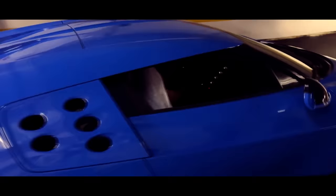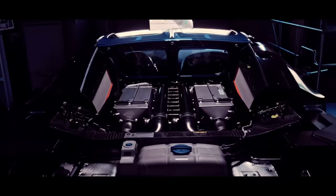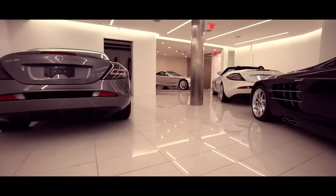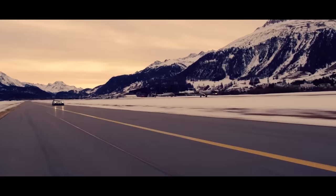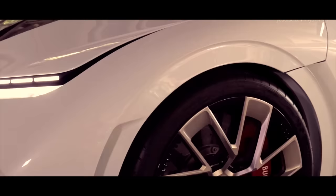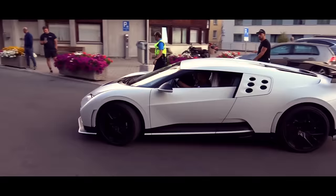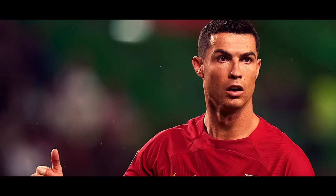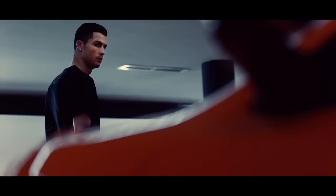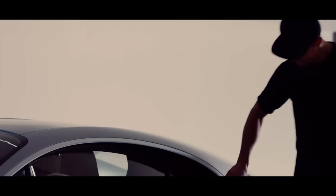Under the hood, the Centodieci rocks an 8.0-litre W16 engine pumping out a mind-boggling 1,600 horsepower — 1,600 horses ready to propel you from 0 to 60 miles per hour in a neck-snapping 2.4 seconds. It's like strapping a rocket to your back and pretending you're playing Need for Speed. The Bugatti Centodieci has become the ultimate status symbol for the super-rich; celebrities like Floyd Mayweather Jr. and Cristiano Ronaldo were among the lucky few who managed to snag one.